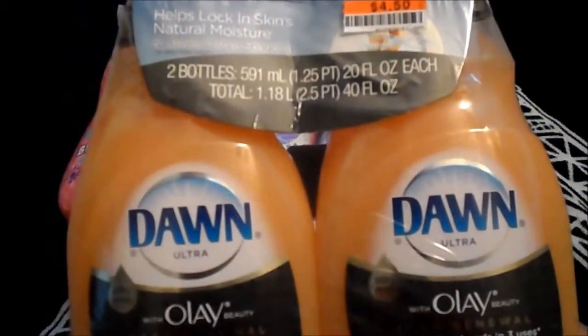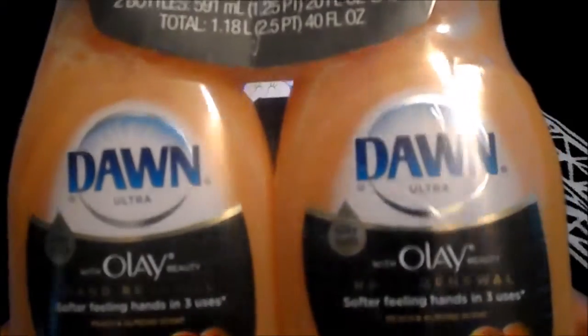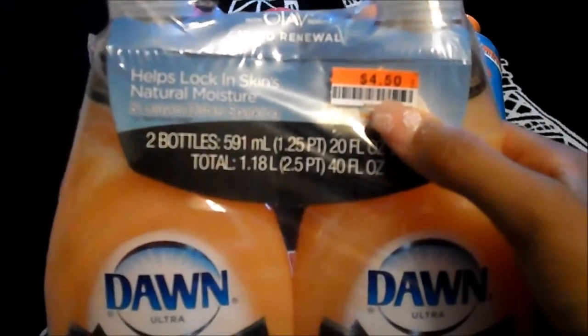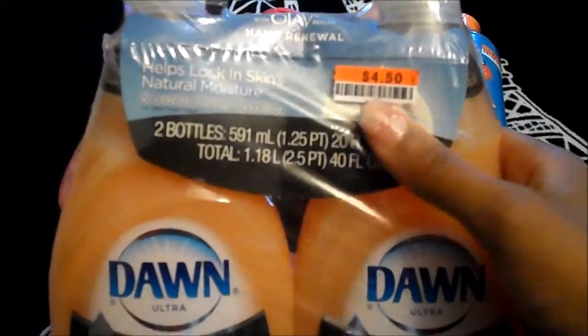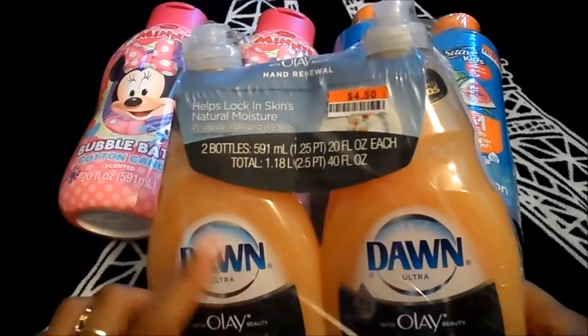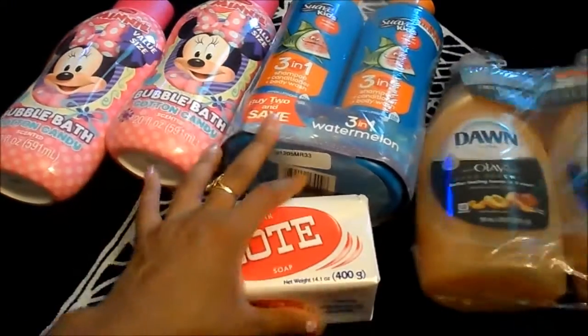They also had two bottles of Dawn with Olay. I got the peach and almond scent and it was $4.50. They did have the Gain, the 3 for $5 like I normally pick up at Walmart, but it wasn't the original scent — it was the apple scent — so I didn't pick it up.